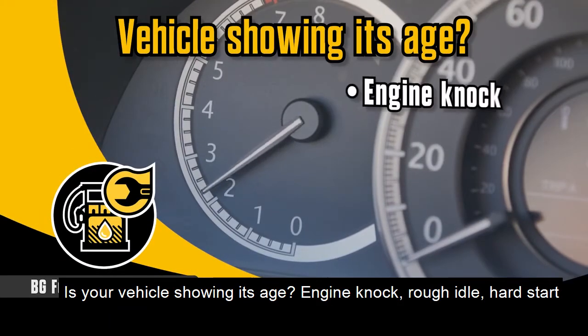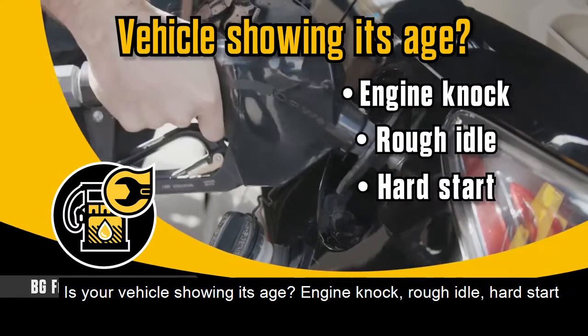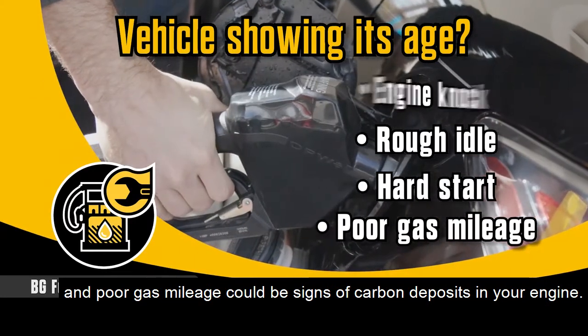Is your vehicle showing its age? Engine knock, rough idle, hard start, and poor gas mileage could be signs of carbon deposits in your engine.